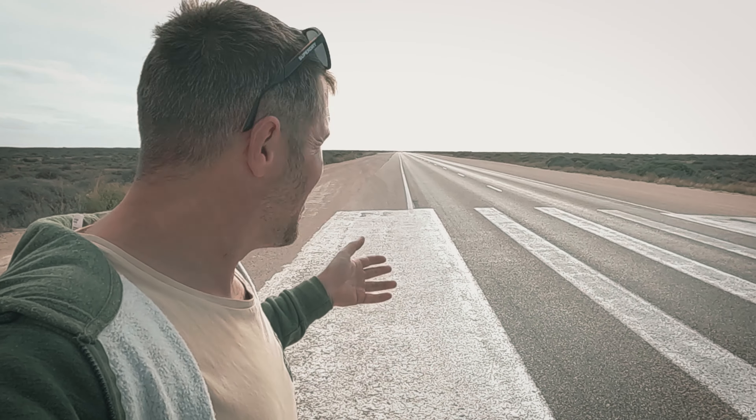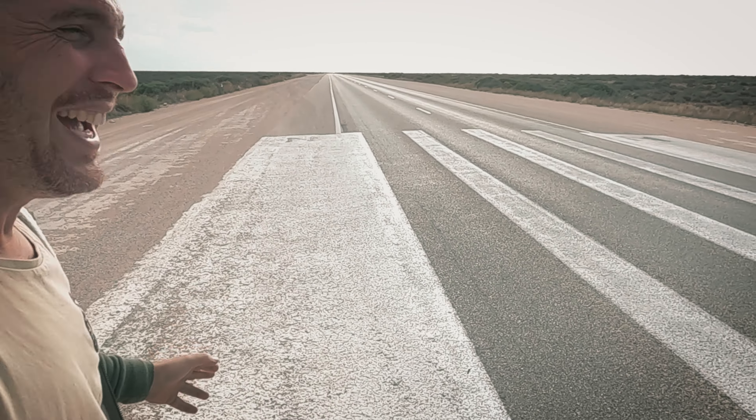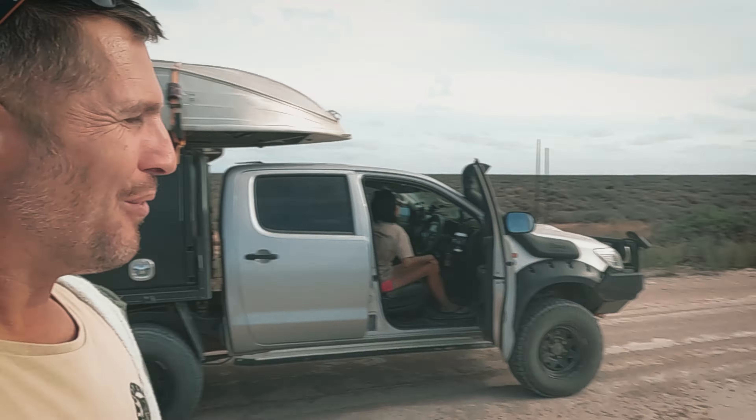You'd think this is a normal highway, but no - this is not only a normal highway, this is also an airfield. The Royal Flying Doctors here in Australia use this as their landing pad. It's on the main road, so you've got to look out for airplanes here.